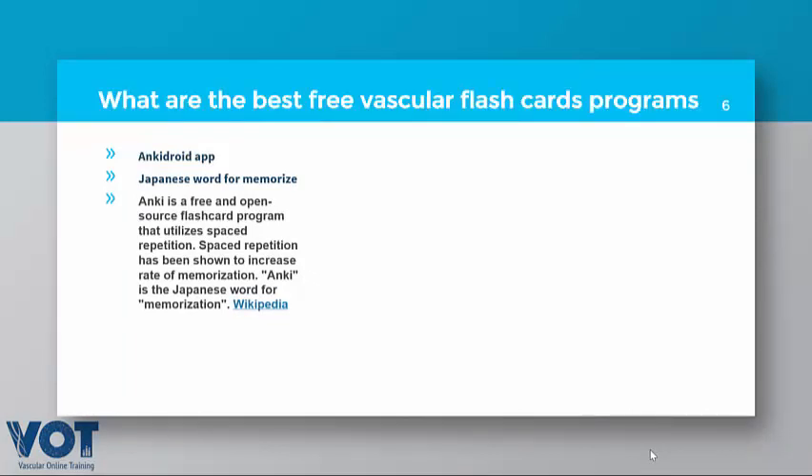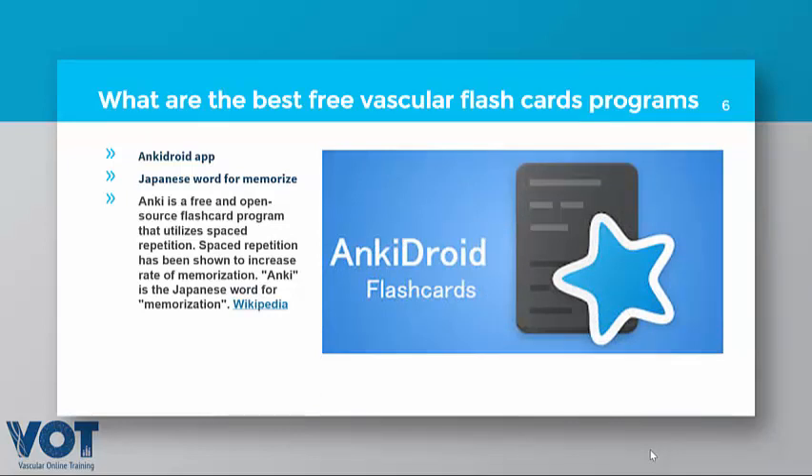Now, which program to use? I will describe two major programs. The first is Anki Droid and Anki — 'Anki' is a Japanese word for memorization. It is a free app developed around 15 years ago. It has good vascular information; you can install it on your mobile as Anki Droid. It is a very big program with very useful vascular flashcards.